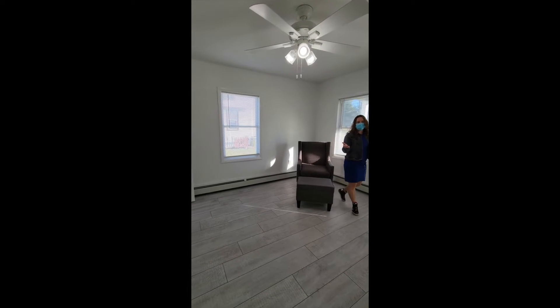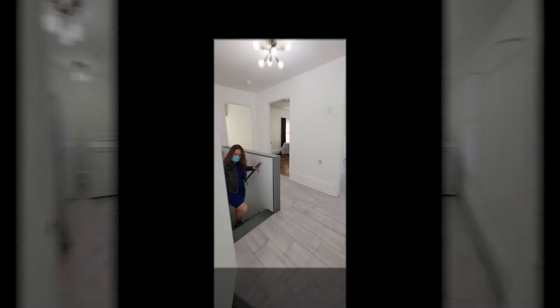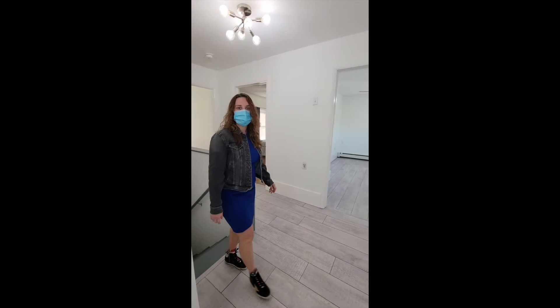Coming into the living room, you can use it as an office, a library, however you see fit. There is an attached laundry room right here on the side. Upstairs you're going to have three bedrooms and one bath.